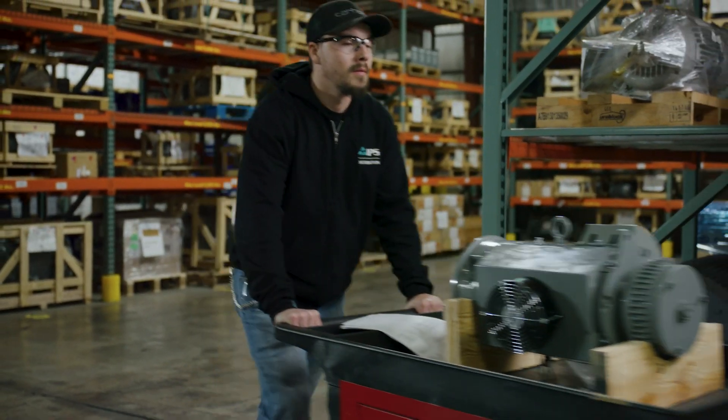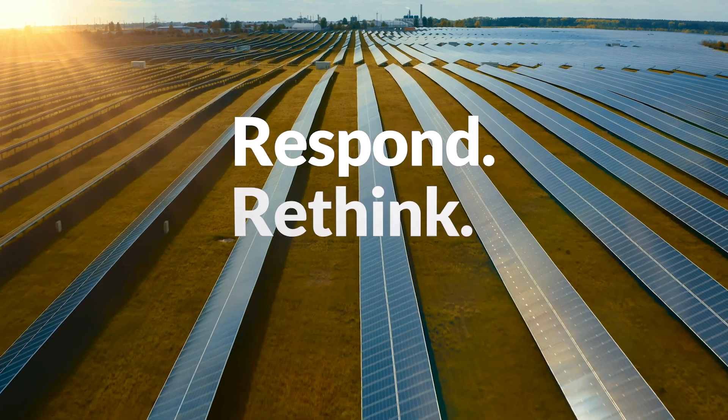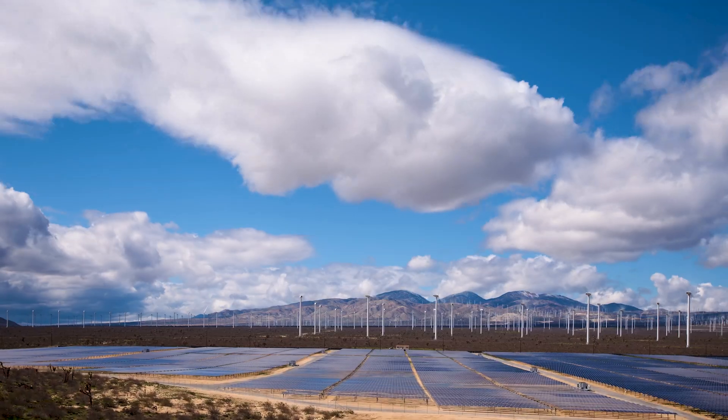No matter where your equipment is located, there's an IPS center of excellence within range ready to respond, rethink, and resolve your renewable energy service needs.